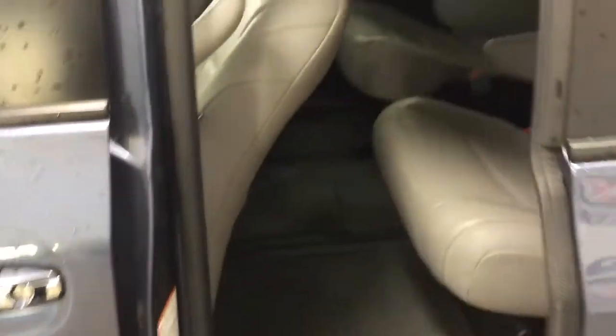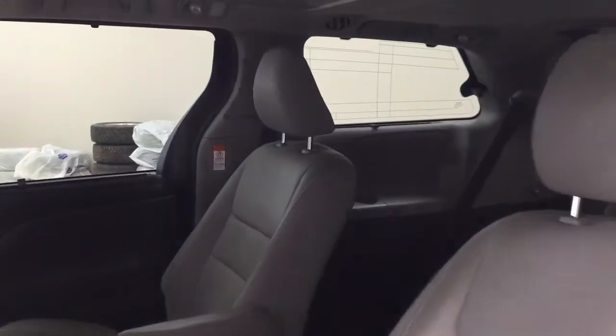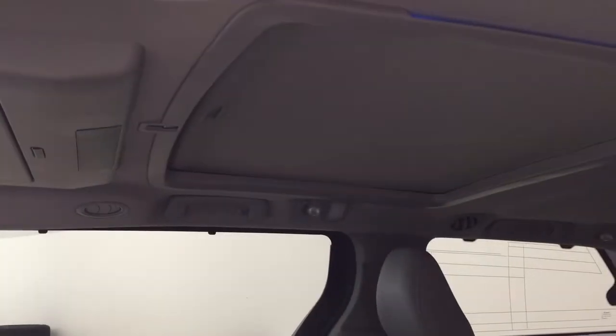Taking a look at the second row, you have your captain seats in the back. If you take a look at your third and second row windows, you have the sunshade visors just so you can block out some of that sun. You also have a moonroof in the back for your passengers to enjoy.